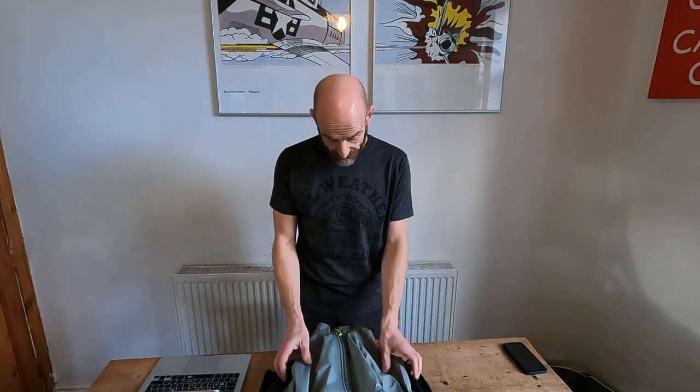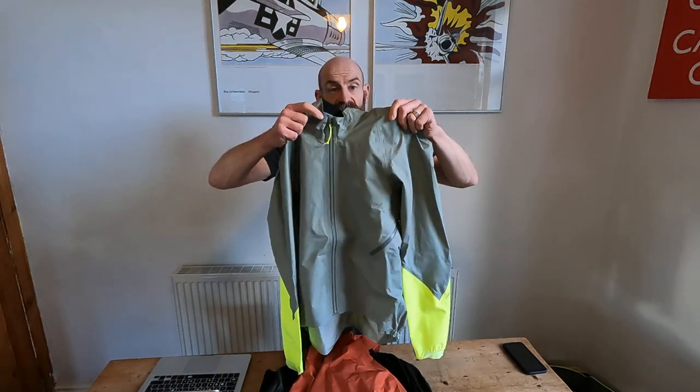These guys always deliver, and the nice thing is they don't change their range much. They don't just blow out a new jacket year on year. They'll make improvements when the fabric's available or they've worked out a way to make something a little better. I've also mixed in a couple of their pieces that are actually a couple of years old now, but still brilliant — still staples in my riding wardrobe. Anyway, starting off with the Rebellion Hi-Vis jacket.